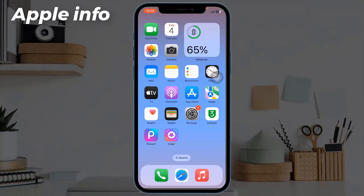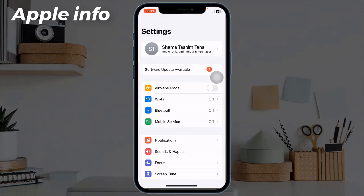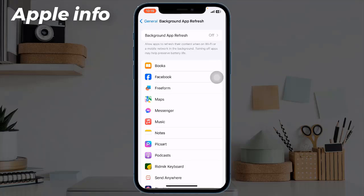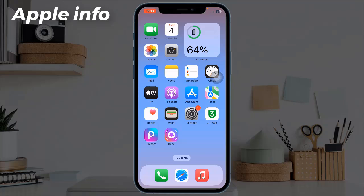Solution 7: Turn off Background App Refresh. You can turn off Background App Refresh completely, or turn it off for particular apps. To do this, open the Settings app, tap on General, tap on Background App Refresh, tap on Background App Refresh again, and select Off.